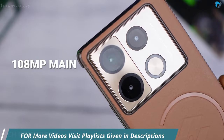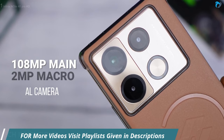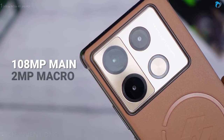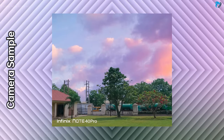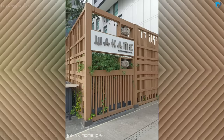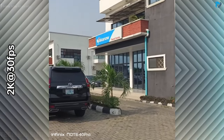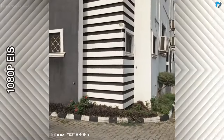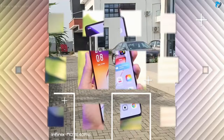The phone has a 108 megapixel main camera, a 2 megapixel macro lens, and an L lens. The camera quality is good, providing decent photography in outdoor conditions. We can see a little improvement in the Note 40 series. These are some samples from the Infinix Note 40 Pro. You can record max 2K video at 30 frames per second, and FHD video with electronic image stabilization support.